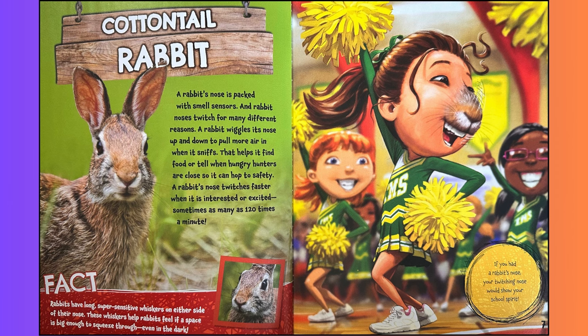If you had a rabbit's nose, your twitching nose would show your school spirit.